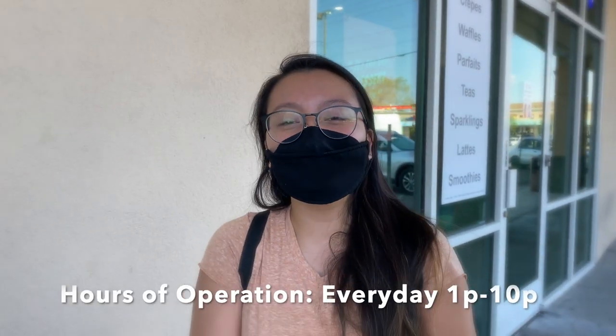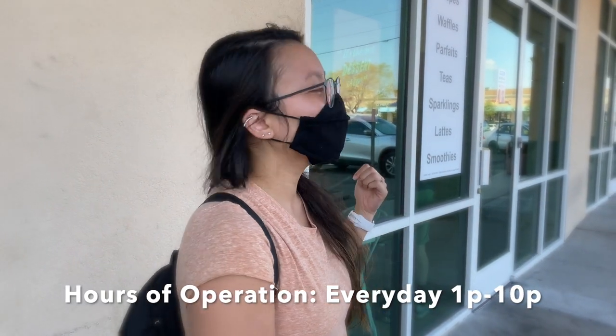That's the video — hope you guys enjoyed! If you're in town, go ahead and stop by at What's Crepe here on Durango and Flamingo. Such friendly service, quick service — they're getting really busy in there right now. Make sure you hit that like button and subscribe to the channel for more videos, and we'll see you on the next one — bye bye!